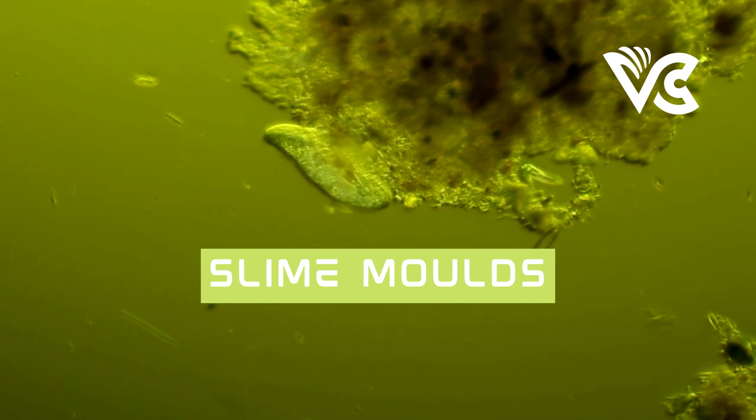Let's dig deep into memory formation in slime molds. The ability of mold to form and retrieve memories is another area of interest for scientists. Despite lacking a nervous system, slime mold has shown the ability to learn from its environment and use this information to make decisions about where to move and how to respond to stimuli.